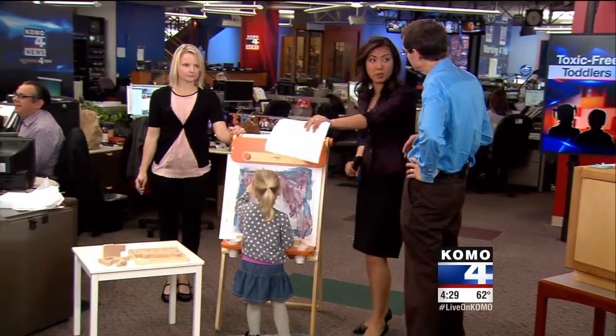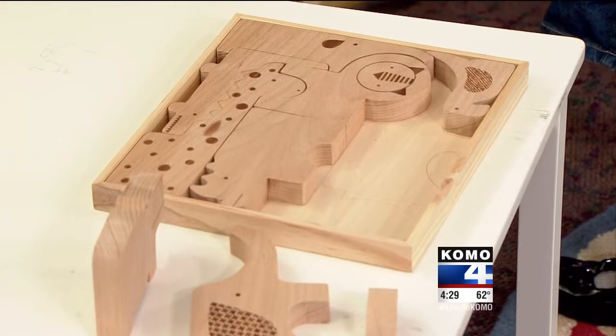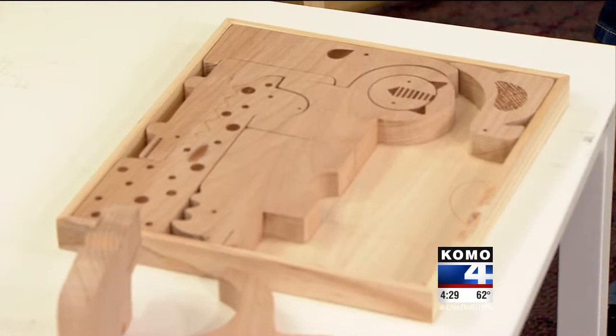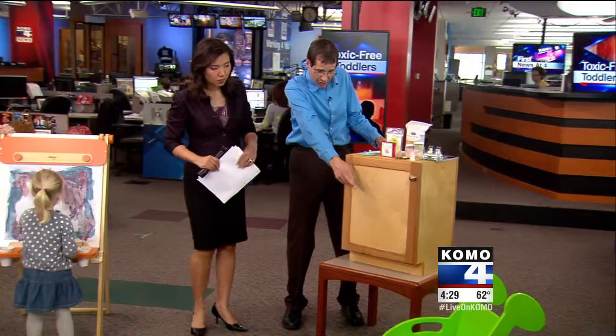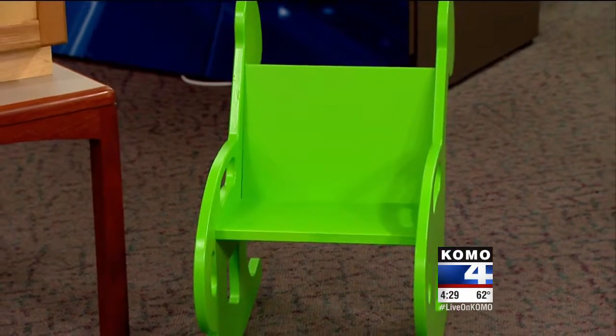That puzzle there is also a better option. Wood is better than plastic in general — wood without a treated product on it. And over to your left, this is the kids' chair from Manny and Simon, and that is formaldehyde-free.